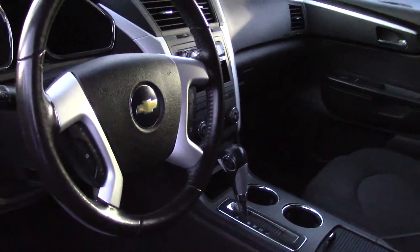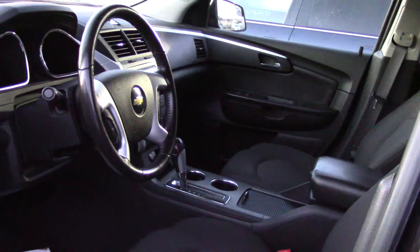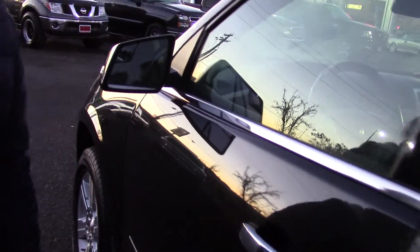It has air conditioning in the front and rear, a rear liftgate spoiler, roof rails, solar tinted glass, and a multifunction remote, which I've demonstrated quite a bit in this video.